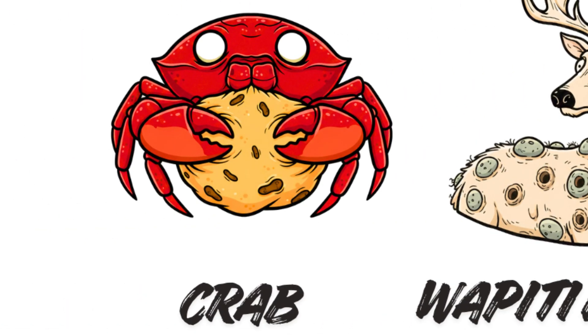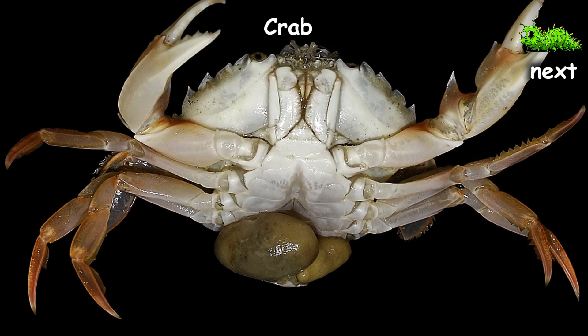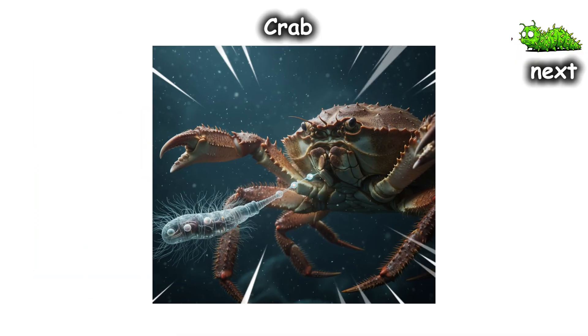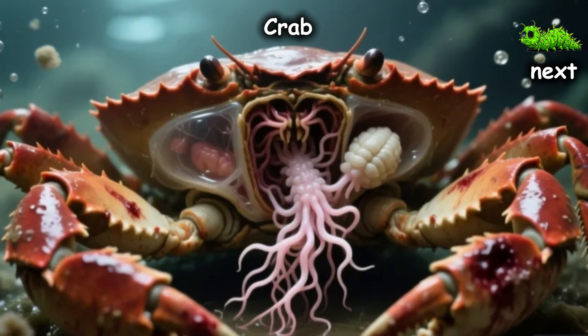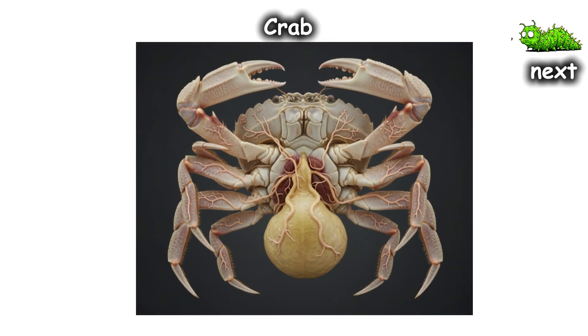Crab — the hostile takeover. The parasite Sacculina doesn't just live in the crab; it uninstalls its soul. It starts as a tiny larva that injects a few cells into the crab and then grows a root-like network through every inch of its body, wrapping around nerves, the gut, and eventually the reproductive organs.